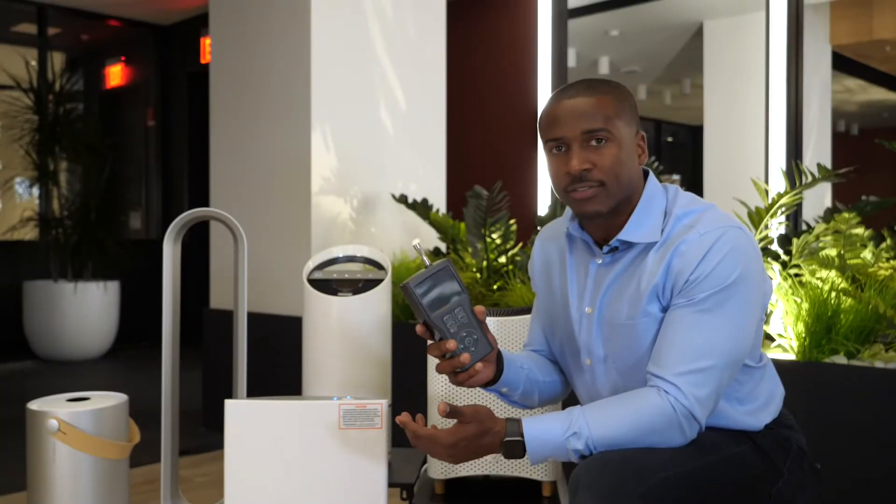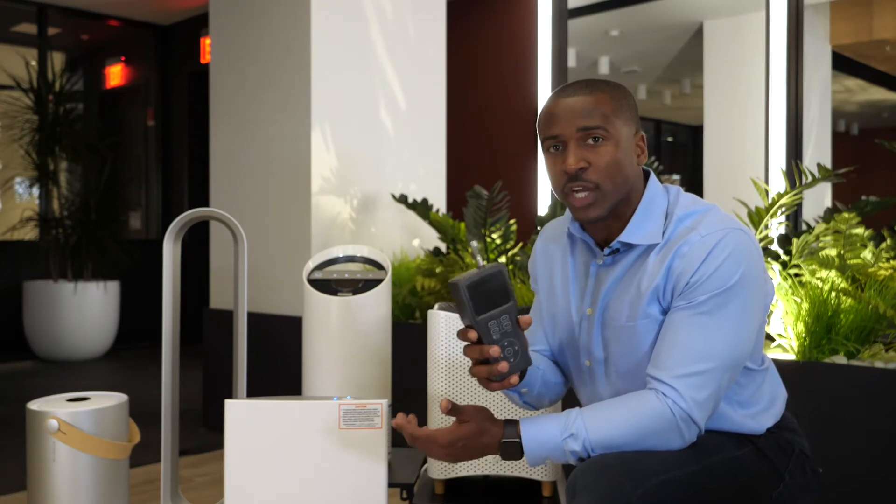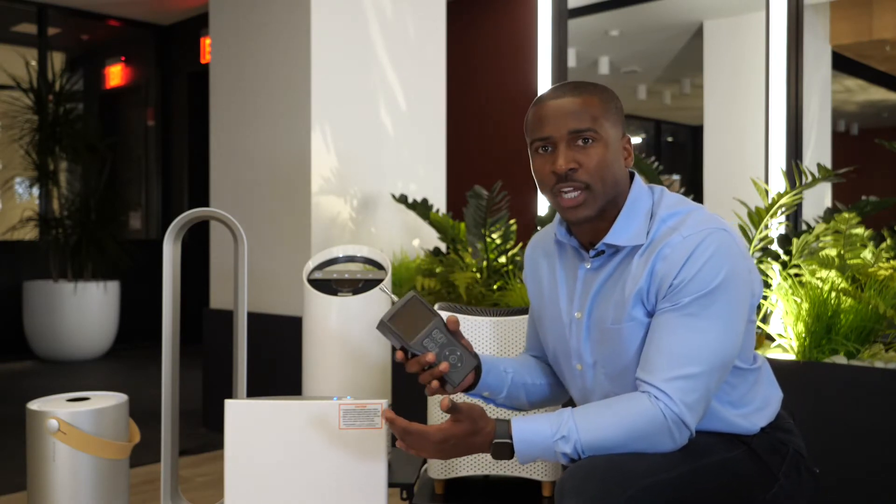We're going to take this device and do a single-pass filtration test. In its most simple form, a single-pass filtration test is measuring the number of particles coming into the unit versus the amount of particles coming out of the unit, and that lets you know the efficiency of your air purifier. We're going to test some of the more prominent brands you're going to see out there regarding air purifiers.